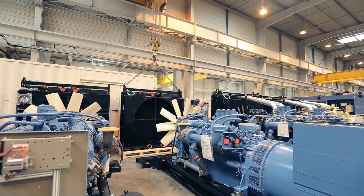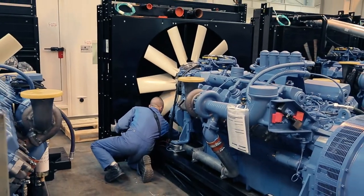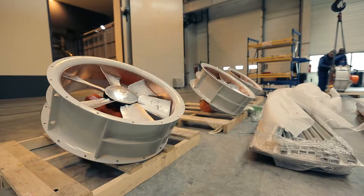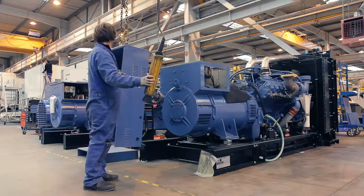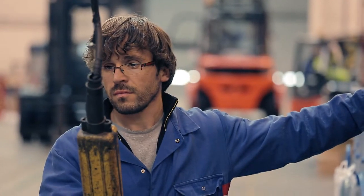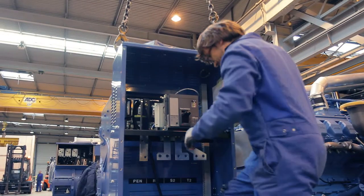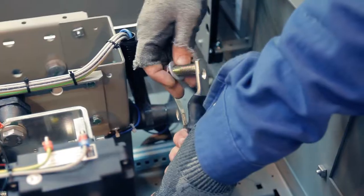In cases where the genset power is very high, more ventilators can be mounted. The automation panel monitors the functions of the generating set in real time and alerts the user through its framework of sensors. It is screwed tightly next to the alternator.